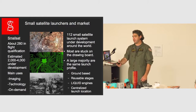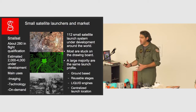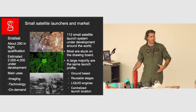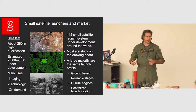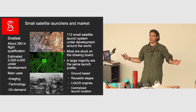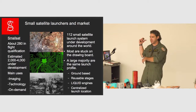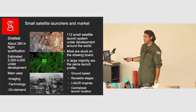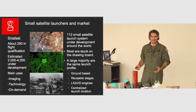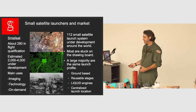These go everything from grade schools putting up little experiments to big corporations doing experiments for biology, crystal growth, engineering, and imaging. Imaging is always the big one — looking back at earth, looking up at the sky. That's most of our commercial market. We are a commercial launch system. We are not NASA, we're not government. We're here to make a profit.